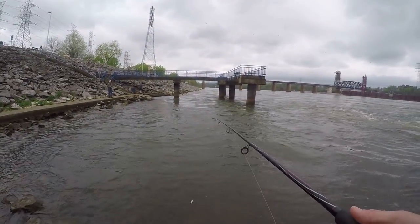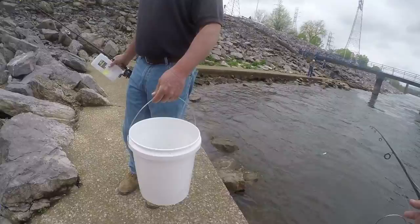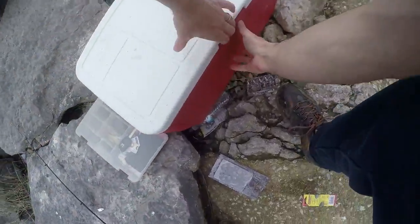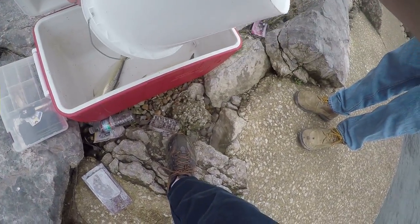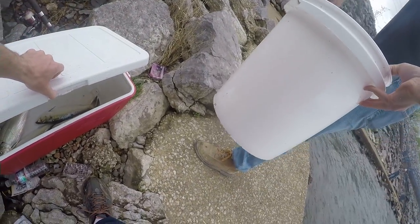Yeah, sure man, you don't want them? You sure? Yeah, I've been there, fish. Yeah, I'll take them man, let's put them in the cooler here. I appreciate that brother, all right, yep, thank you.